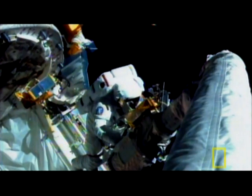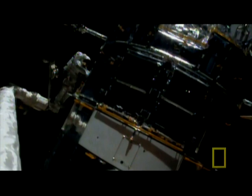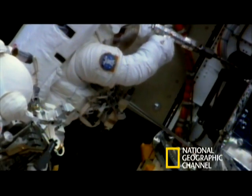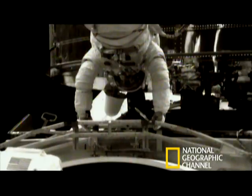Each of five spacewalks tackles a set task: to carry out maintenance work, to replace the faulty solar panels, and to install new instruments.